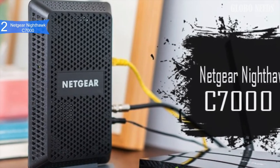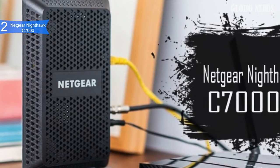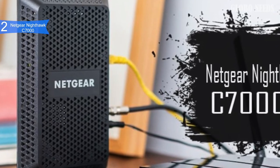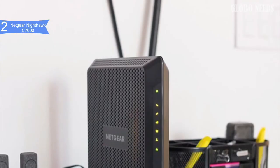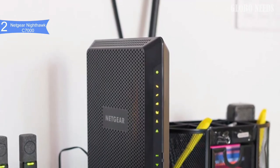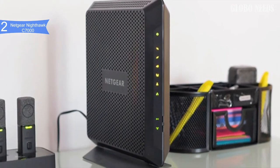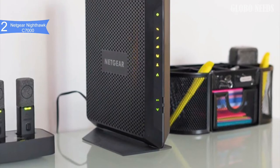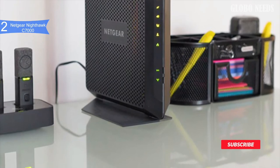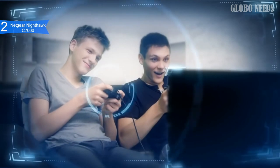One of the pros of this product is high-speed performance, due to DOCSIS 3.0 with 24x8 channel bonding reaching up to 960 MB per second, plus strong security features like customized URL guest network access and Wi-Fi protected access. It also has a compact design weighing 1.6 pounds with durable materials, 4 Ethernet ports, and 1 USB port. A con is the price — it is a little expensive. However, this is a 2-in-1 device and a fast one at that.